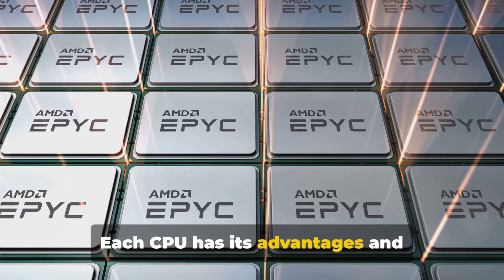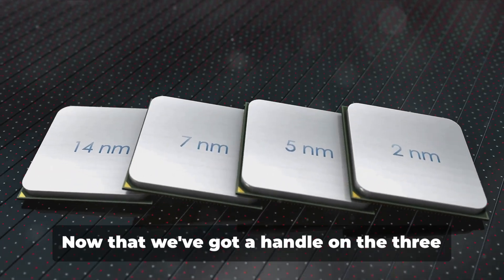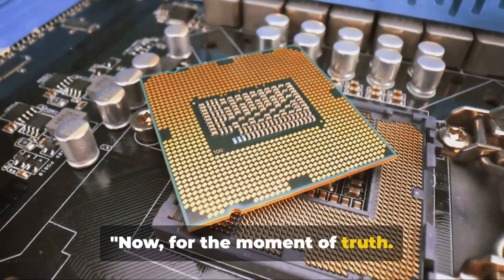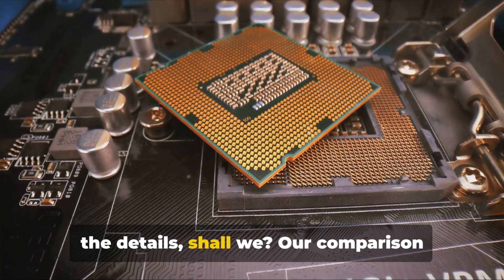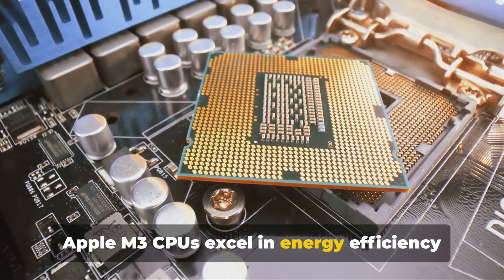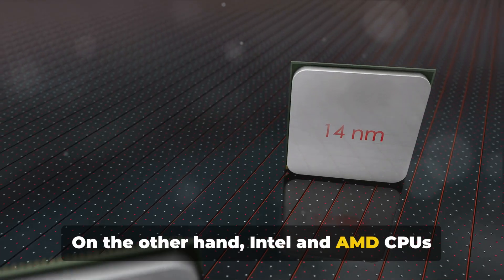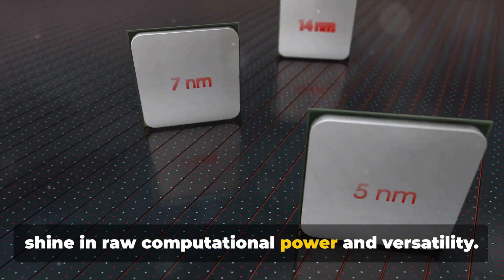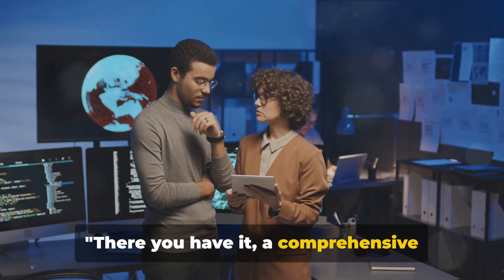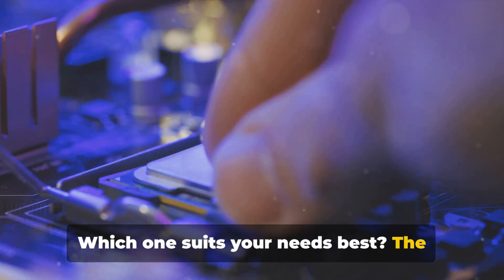Each CPU has its advantages and drawbacks, and the best one for you ultimately depends on your specific needs and use cases. Now let's see how they compare. Our comparison chart reveals some interesting facts: Apple M3 CPUs excel in energy efficiency and integrated graphics performance, while Intel and AMD CPUs shine in raw computational power and versatility. It's a fascinating blend of strengths and trade-offs. There you have it — a comprehensive comparison of Apple M3, Intel, and AMD CPUs. Which one suits your needs best? The choice is yours.